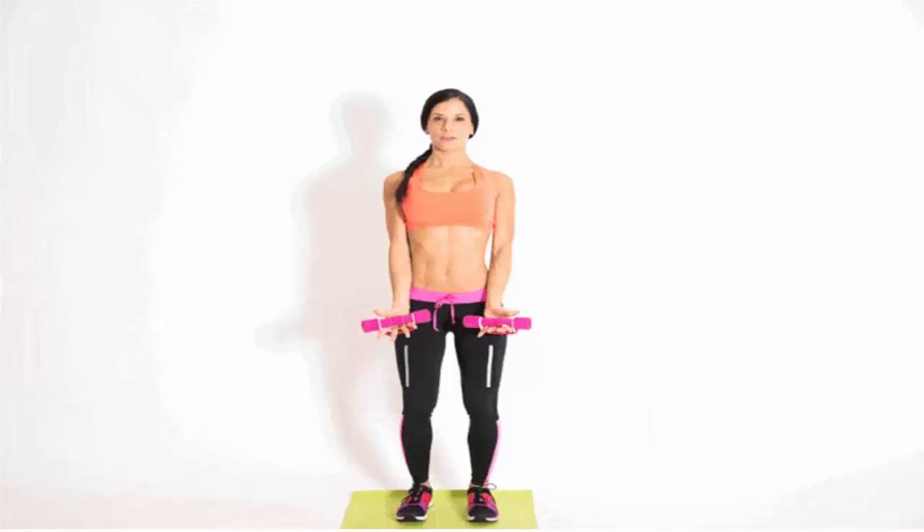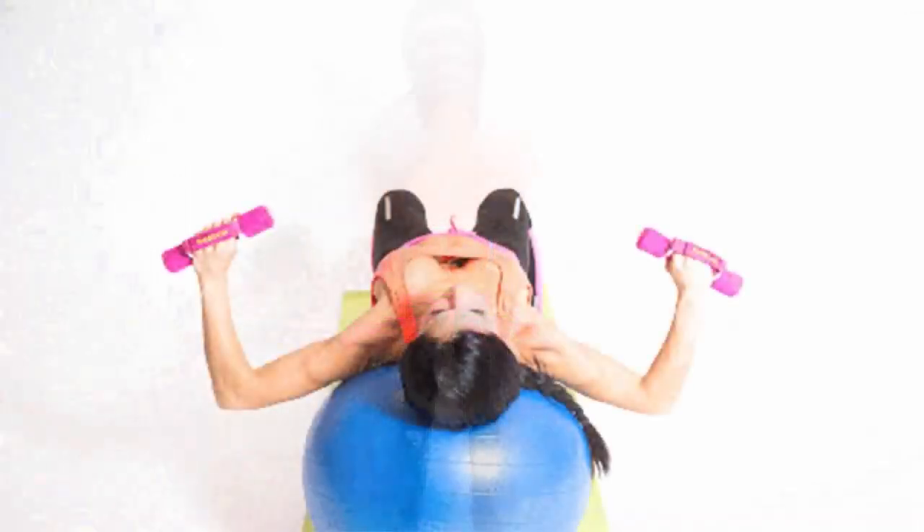4. Around the world. Grab a dumbbell in each hand and hold them at your sides with your palms facing forward. Stand with your feet hips-distance apart and, keeping your elbows slightly bent, open your arms out to the sides and raise them up over your head. Open your arms out to the sides to bring the dumbbells back to starting position and complete one rep.